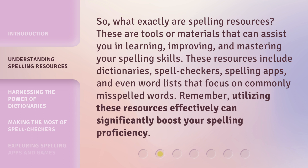These resources include dictionaries, spell checkers, spelling apps, and even word lists that focus on commonly misspelled words. Remember, utilizing these resources effectively can significantly boost your spelling proficiency.